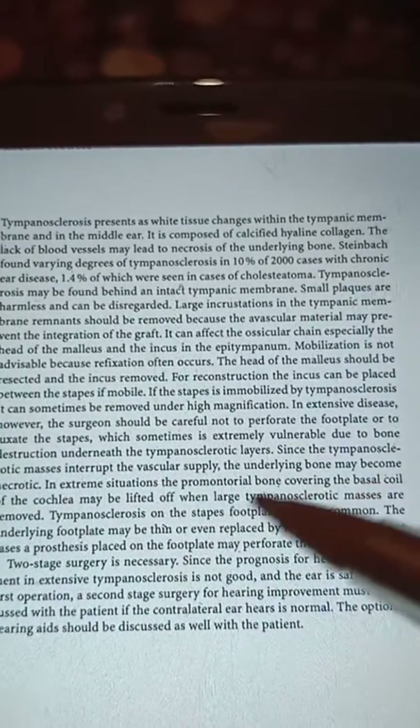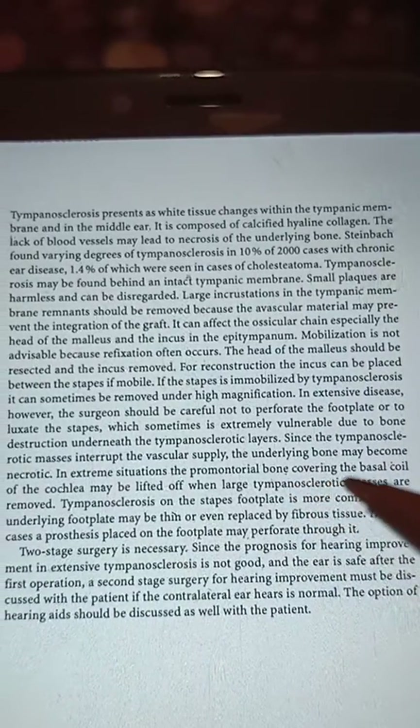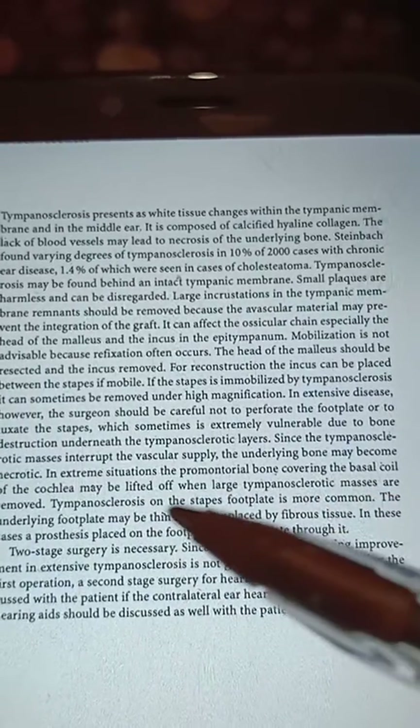Since the tympanosclerotic masses interrupt vascular supply, the underlying bone may become necrotic. In extreme situations, the promontory bone covering the basal coil of the cochlea may be lifted off when large tympanosclerotic masses are removed.